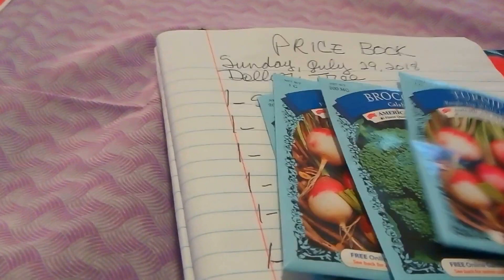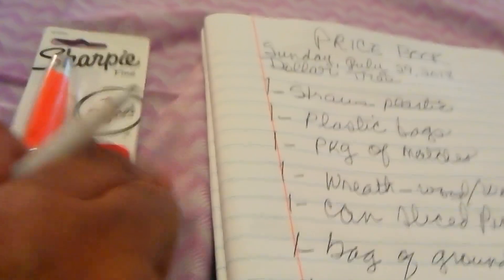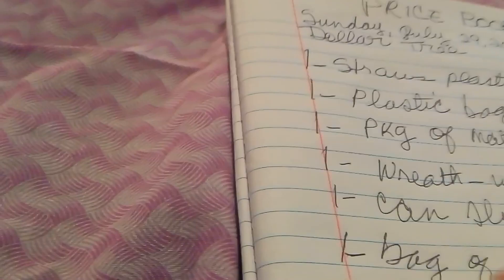At the Dollar Tree you can get four C's packages for one dollar — they are normally 99 cents at other places, so I'll put four packages of C's. I also bought this Sharpie pen, so I'm writing one orange Sharpie.